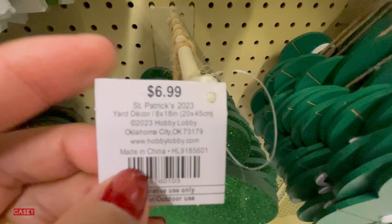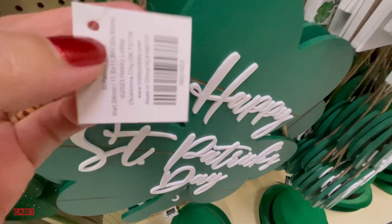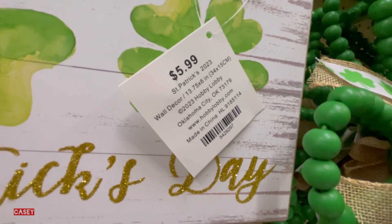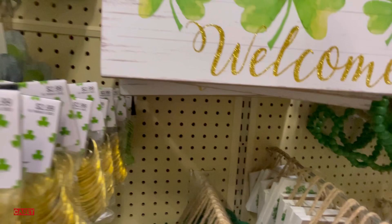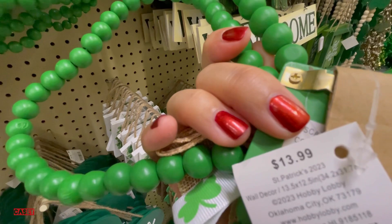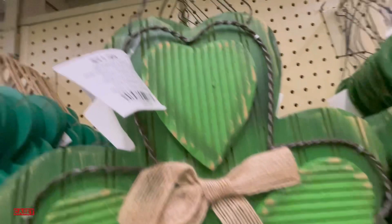This one you can hang by your door — so cute — $8.99. Welcome sign you can hang by your door as well, $5.99. Very nice. These ones are beads for $13.99. Another welcome sign for $11.99.